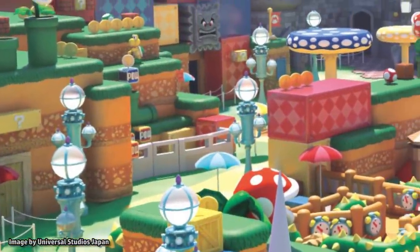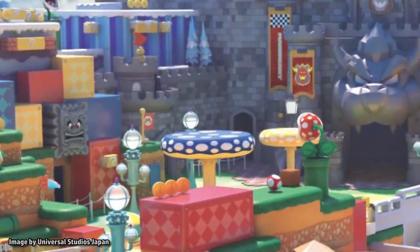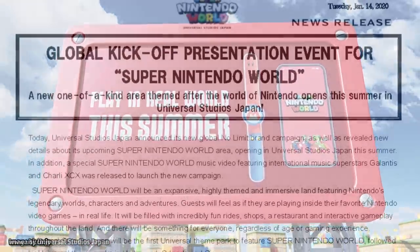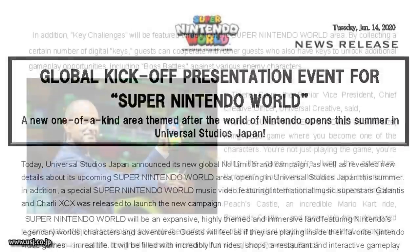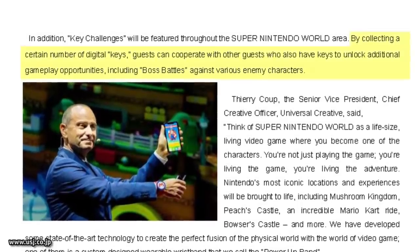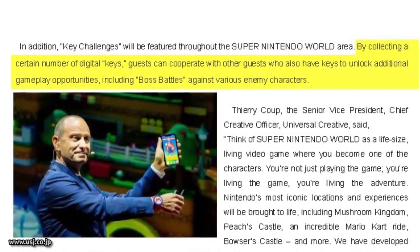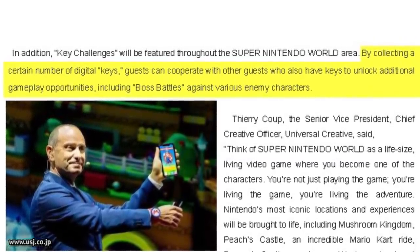According to rumors and what little information was confirmed during the media event, we will only be able to experience the multiplayer segment referred to as a boss battle after completing a certain number of tasks. According to the press release, by collecting a certain number of digital keys, guests can cooperate with other guests who also have keys to unlock additional gameplay opportunities, including boss battles against various enemy characters.